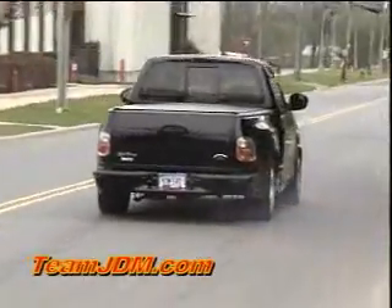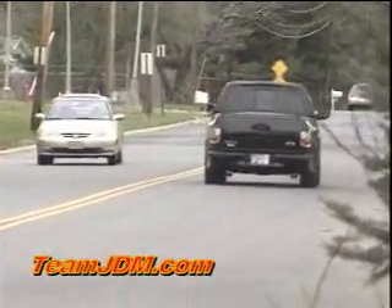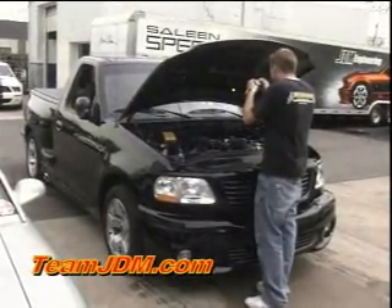Todd's only got 20,000 miles on this truck, and like I said, it's very limited driven, so the suspension on it is very nice and tight and solid. A very clean truck — you can tell Todd's a true Lightning enthusiast the way he keeps this thing.